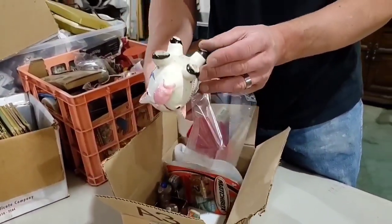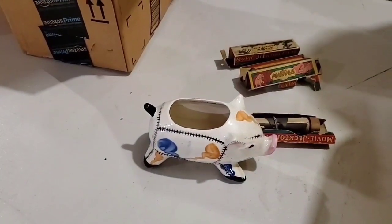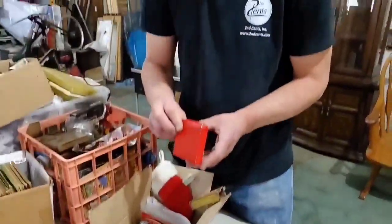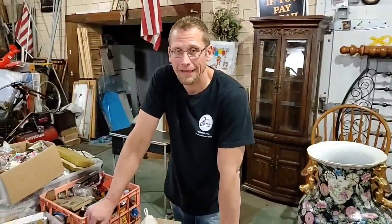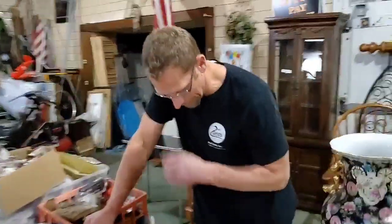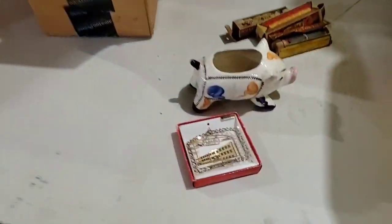Pigs always sell, right Mike? Yeah, people love pigs. Sounds like we got a customer here — gonna take care of that. We'll be right back. We're back! Going through more stuff, customers picking up furniture. We're busy at Second Cents. Let's keep going through this box — these cool little film reels, the pig, and this Homestead Falls School ornament.